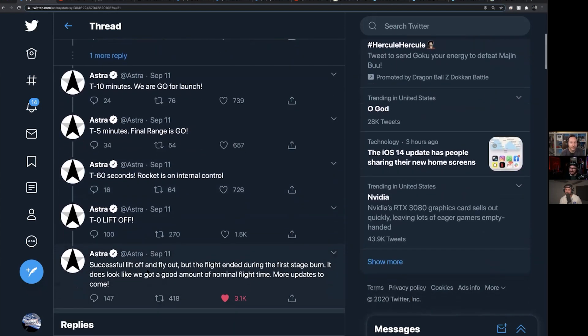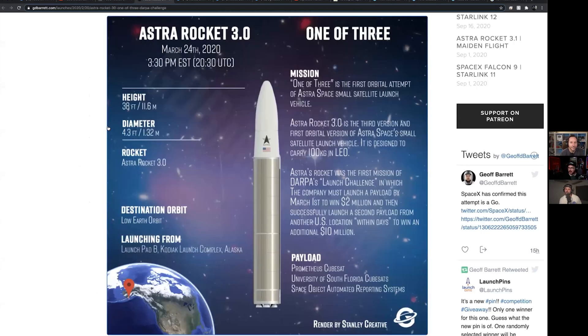Unfortunately, they got successful liftoff and flyout, but the flight ended during the first stage burn. It looks like they got a good amount of nominal flight time, with more updates to come. The rocket is 11.6 meters tall — that's 38 feet — and 1.3 meters, about 4.3 feet wide. It's similar in size to Rocket Lab's Electron, a little shorter. It's designed to carry up to 100 kilograms into low Earth orbit, quite a bit less than the Electron which can now launch about 300.